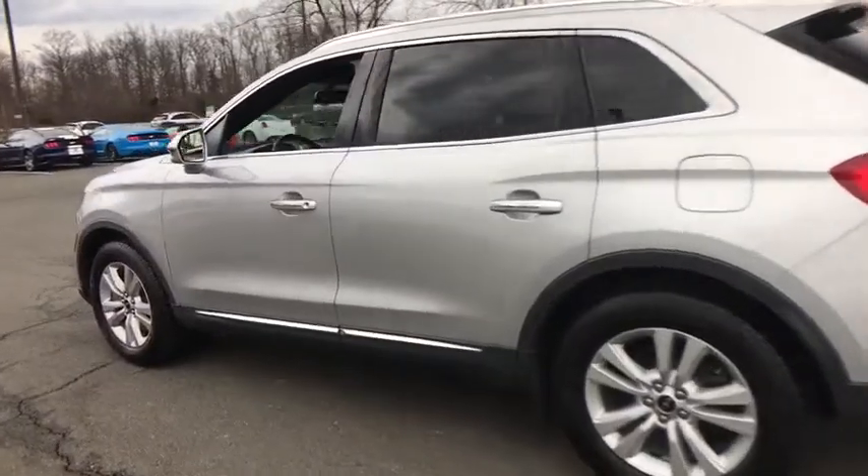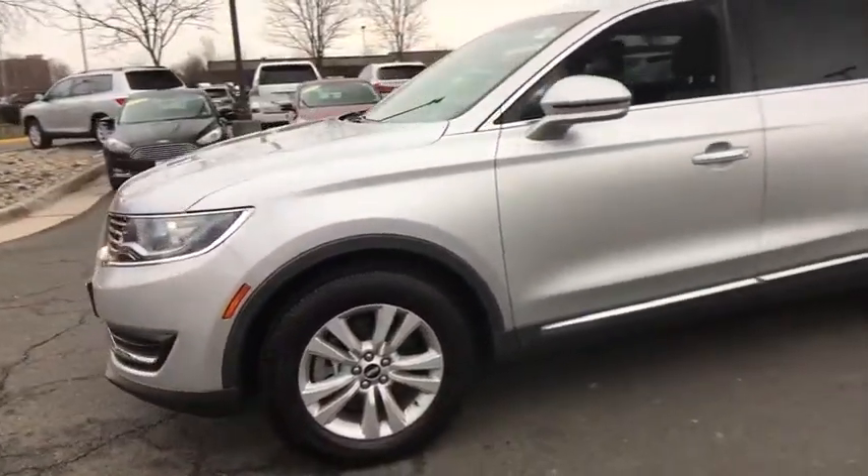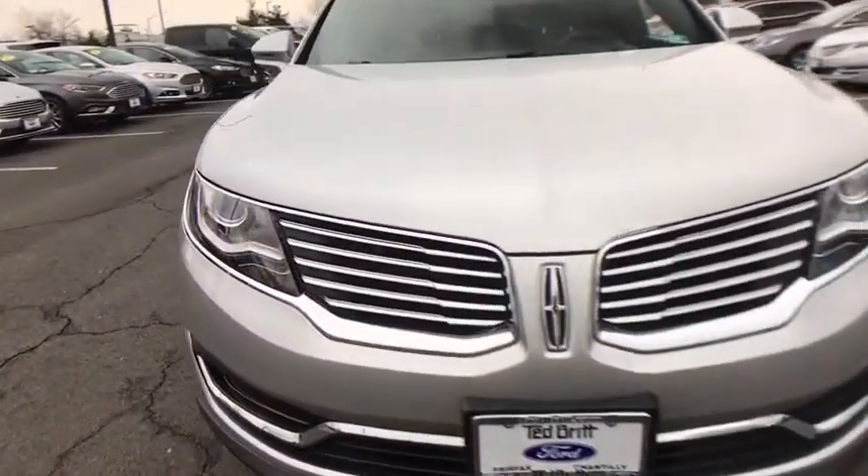Fog lights, electronic stability control, CD player, rear window defroster, compass, AM FM CD player with six speakers, power windows, security system, and heated front seat.